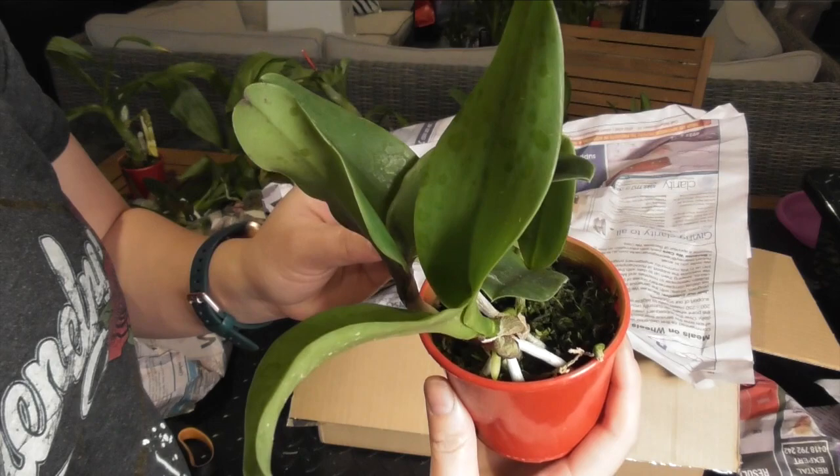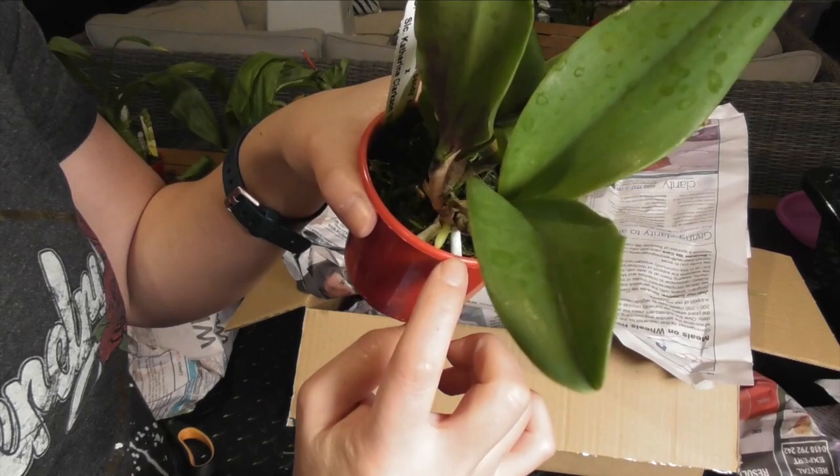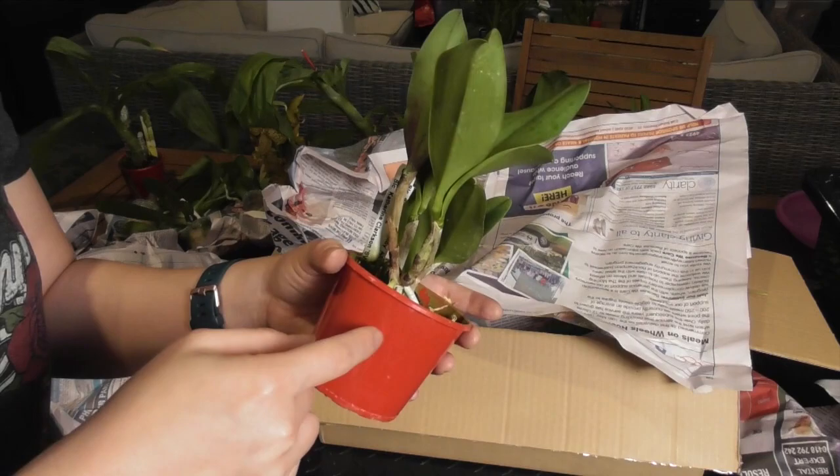Next one we've got is SLC Sunspot Sandy crossed with SLC Catherine Clarkson. I believe this should be a spotted cattleya and you can see some nice new roots coming out as well as a new growth developing. In my opinion this is a really opportune time for cattleya repotting.